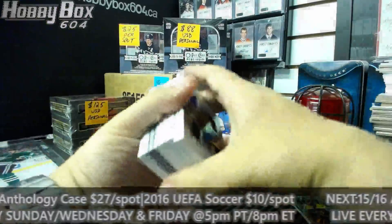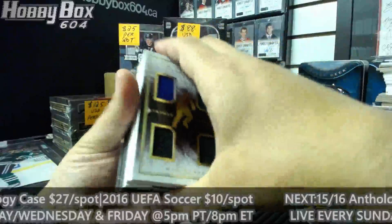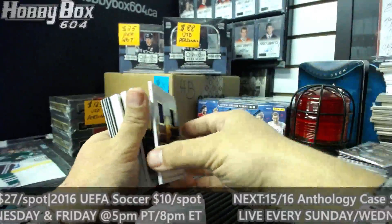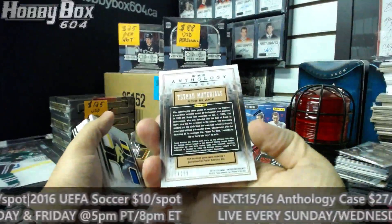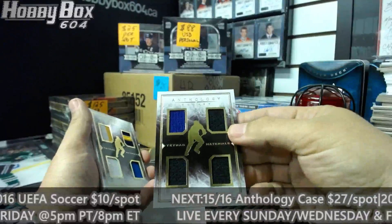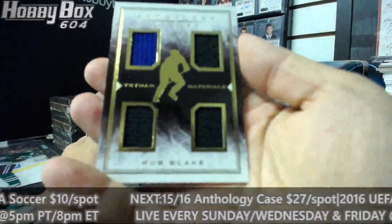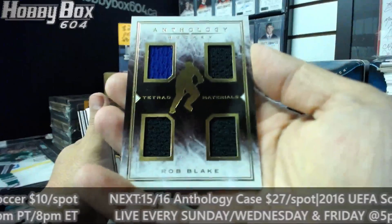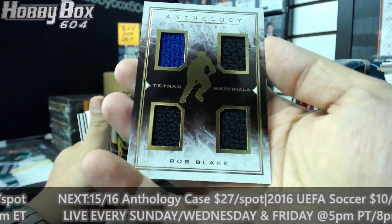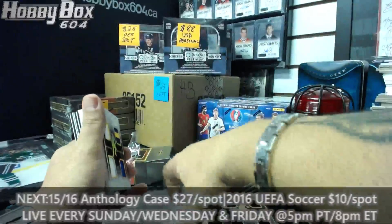We start with three decoys, then a quad relics card for the LA Kings - I believe 195 of 199. That is Rob Blake, and it goes to Stanny J with the LA Kings.